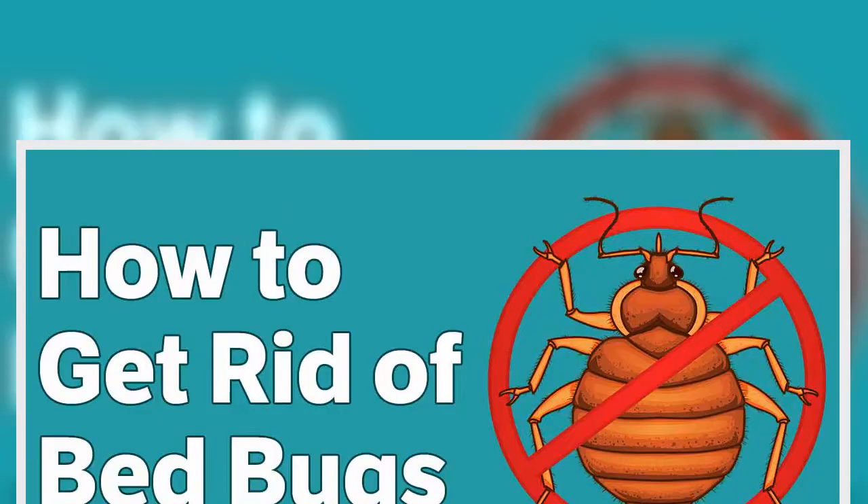Make it a point to check for signs of bed bugs every seven days, just in case there are eggs that remain. Once you've targeted bed bug infested areas, you can begin removing these pests.